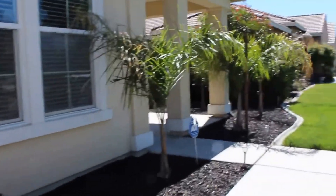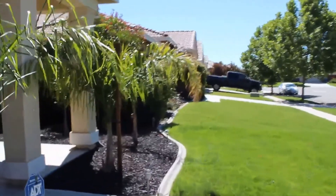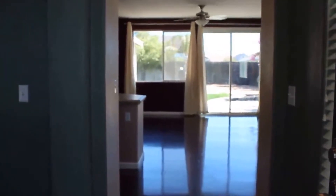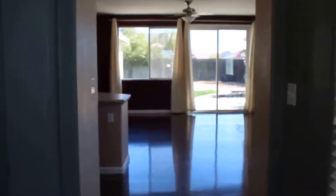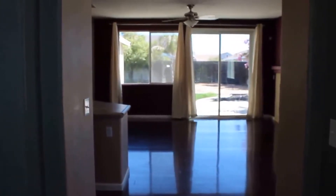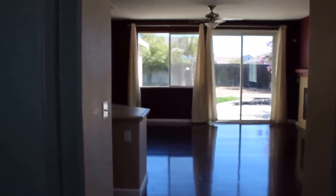When you first walk up to the front door, you've got a nice little covered patio area here in the front of the house. As you walk in, on the left you've got a little living room sitting area, and then straight ahead you have the kitchen great room concept, and then to the left there's a hallway that has the four bedrooms and the two bathrooms.